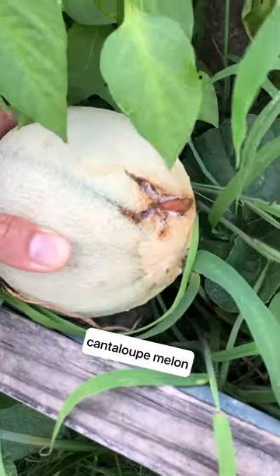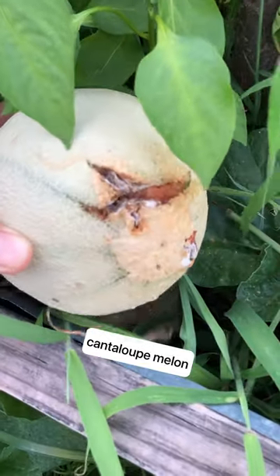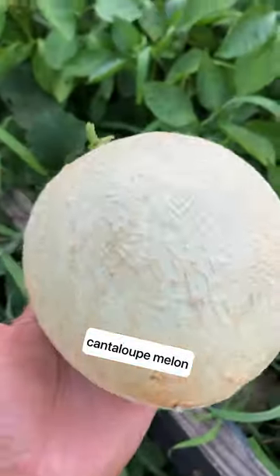Look at this — there's one here and this one is ready to be picked because it's all cracked. Here's another one over here and then another one over here. Check that out.